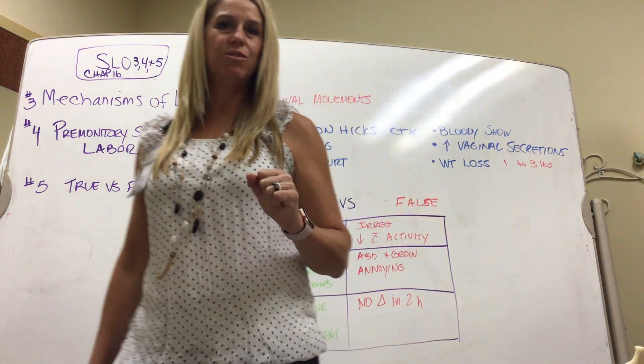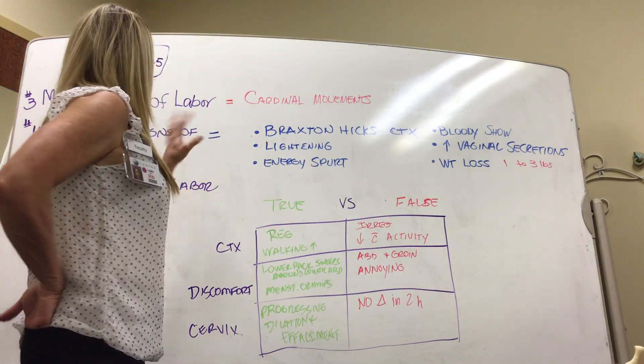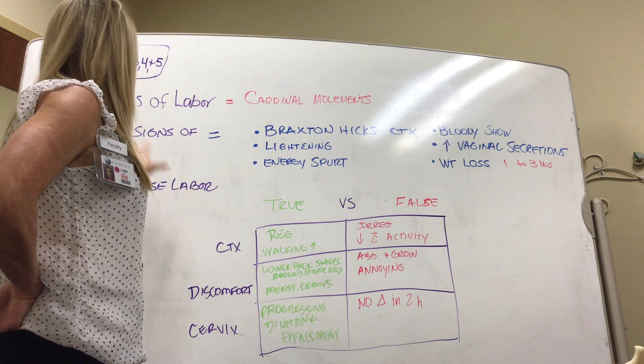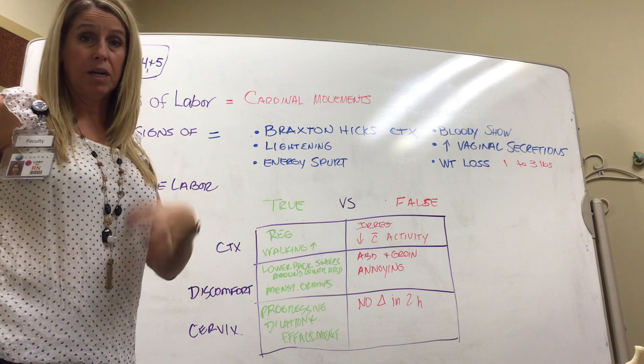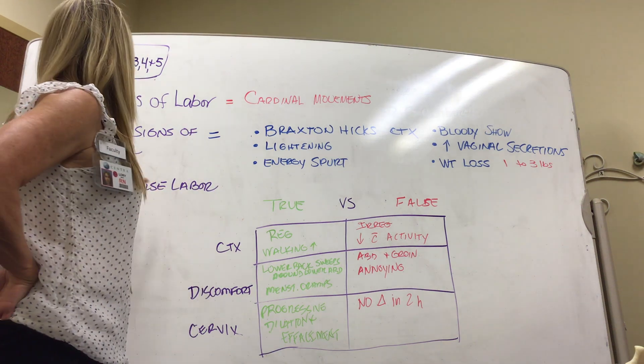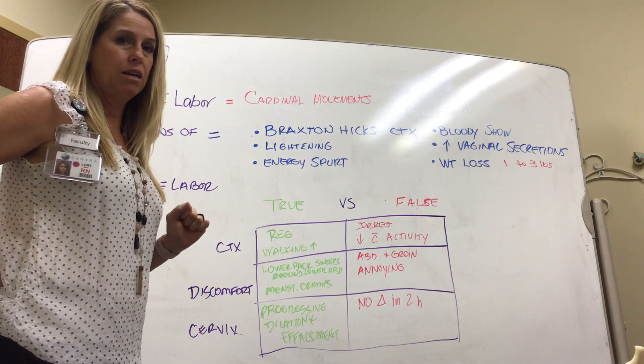We're going to talk about SLOs 3, 4, and 5 for Chapter 16. SLO 3 was discussed in the previous video — that's the mechanisms of labor, the cardinal movements on how the baby comes through the pelvis. SLO 4 covers the premonitory signs of labor.